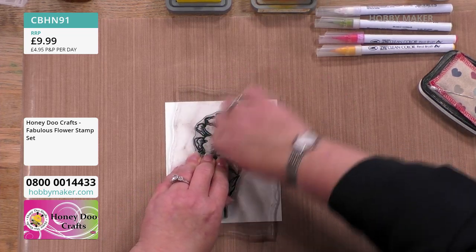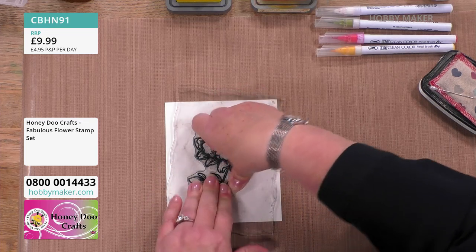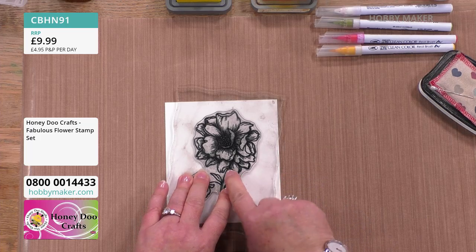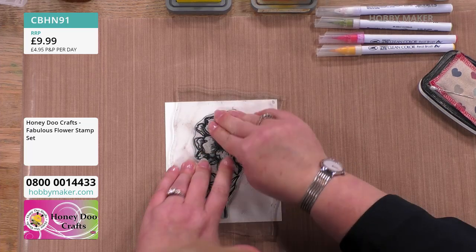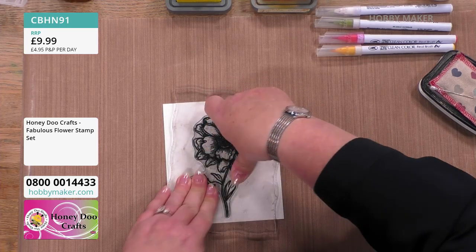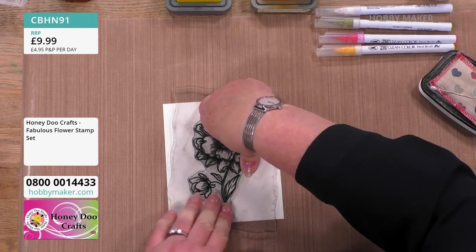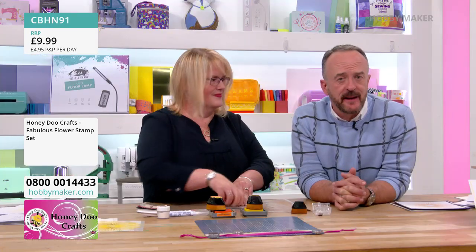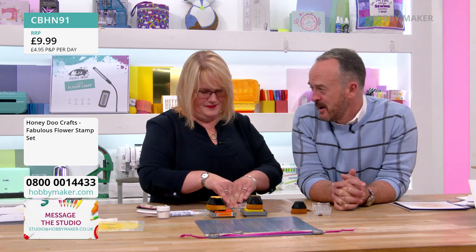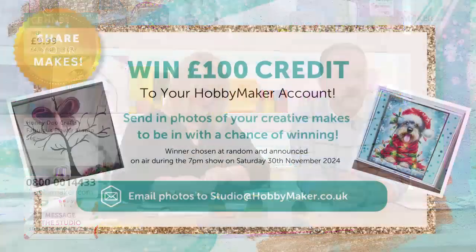I discovered that tip at one of our workshops when someone asked where my anti-static bag was. We're just going to stamp this out and quickly colour it. I have already done one because I want to cut it out — it's a really easy stamp to cut out. If you are a Honeydew fan and you've made something over the last ten years, do send us a picture — we'd love to see what you've made.